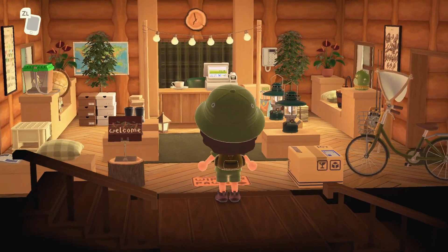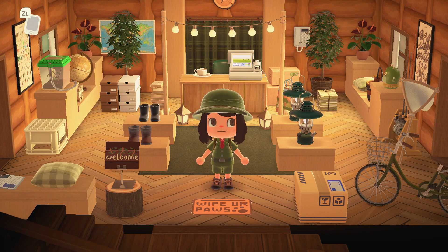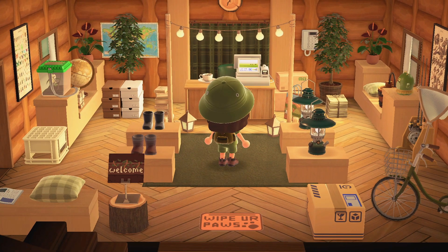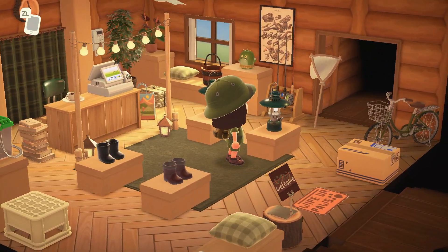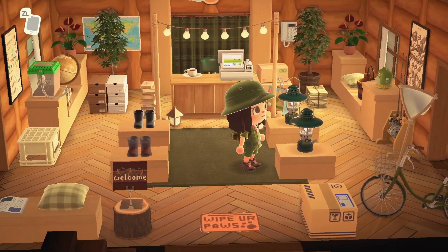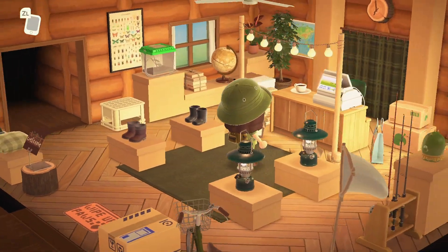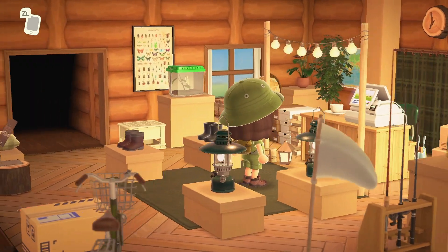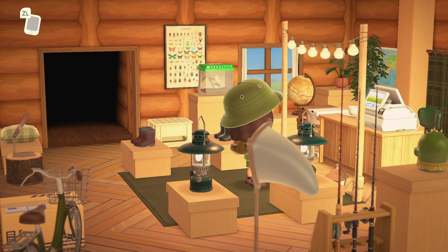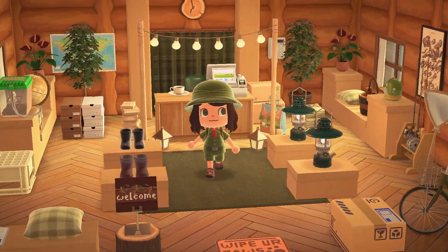The supply shop — I love the 'wipe your paws' sign at the bottom, and there's a little welcome sign. You can buy boots, lanterns, bikes, fishing gear, and nets. There's a cash register, the coffee, little bug specimens, and a butterfly on the wall with a butterfly poster behind it. I love the attention to detail. There are other rooms to check out so let's head in.